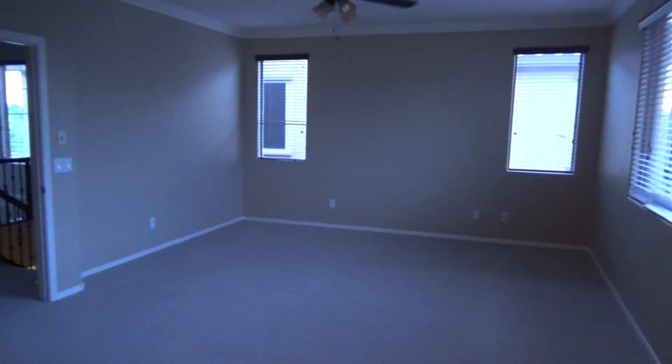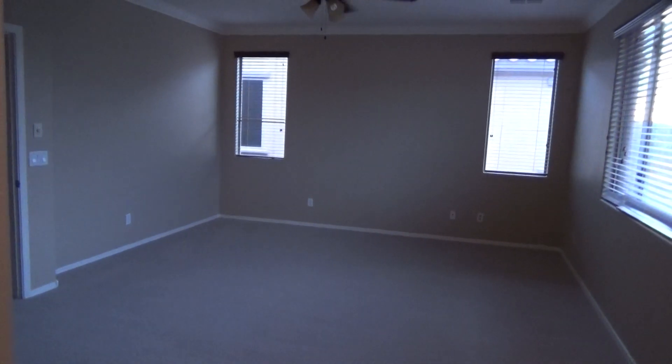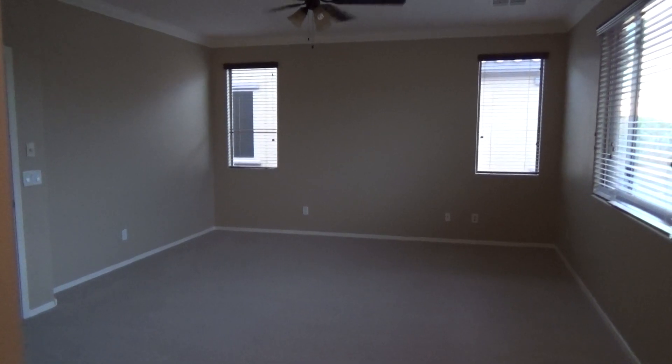If you'd like to schedule your private tour of this home, please feel free to call one of our agents at American All Star Realty, 480-751-5300. Or visit us online at AmericanAllStarRealty.com. Thank you.